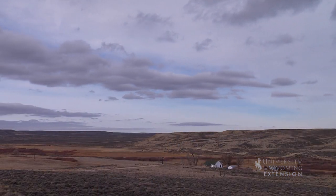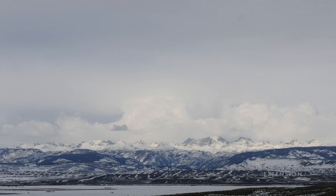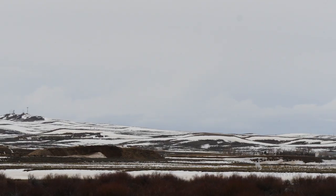Stratus clouds can easily be spotted in the sky as they look like flat sheets of clouds floating through the air. The word stratus comes from Latin, meaning layer. They often appear as a layer of featureless clouds that blanket the entire sky, forming what is commonly known as overcast skies.